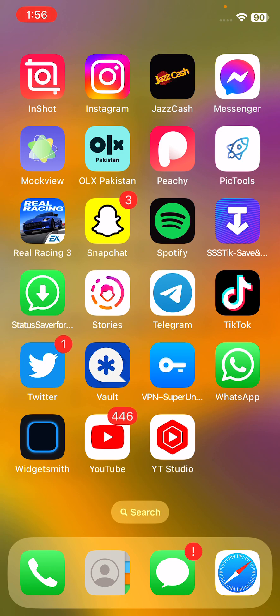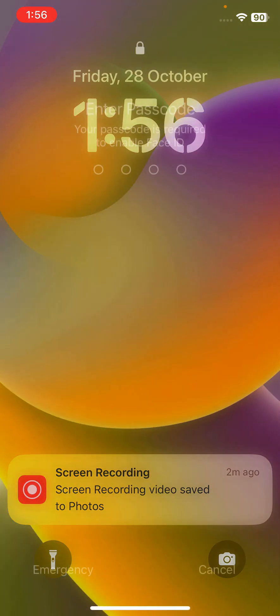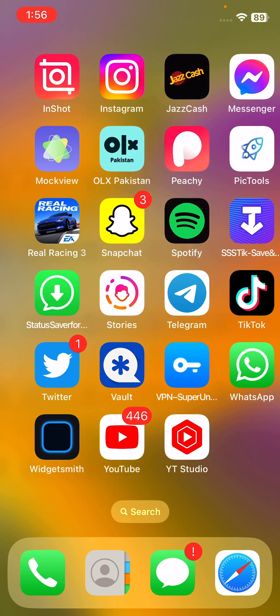The next solution is to restart your iPhone. Tap the power button and volume up at the same time, then drag the slider to the right. After restarting your iPhone, open the lock screen. The next solution is to enable Background App Refresh for Snapchat.